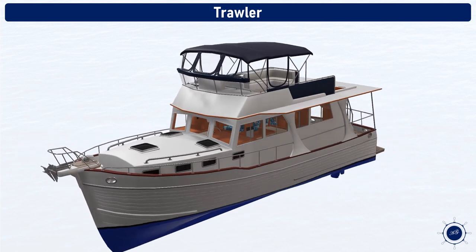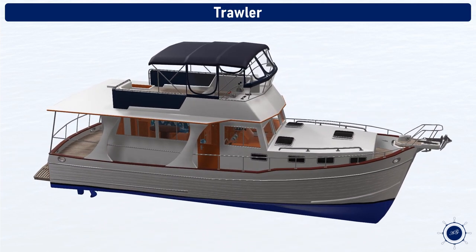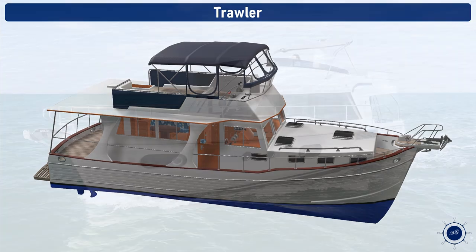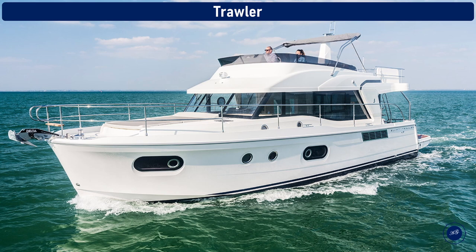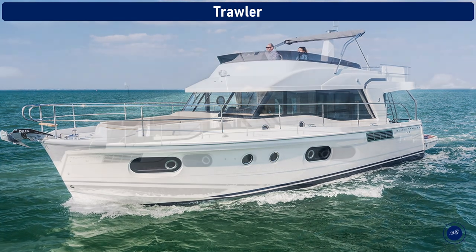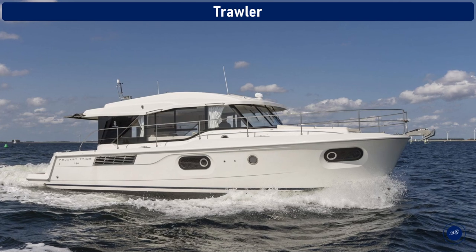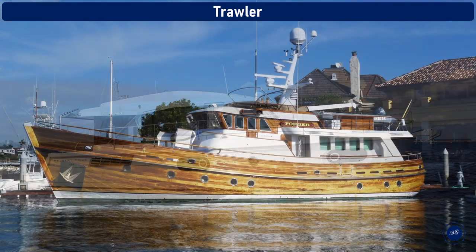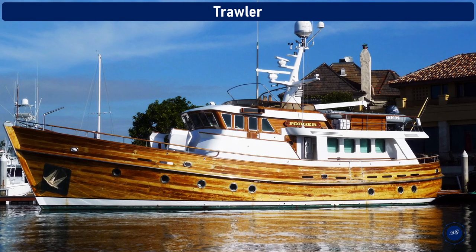Trawler. Recreational trawlers are pleasure boats that resemble fishing trawlers. They are also called cruising trawlers or trawler yachts, and within the category are many types and styles of vessels. A trawler is typically a displacement hull cruiser meant for slower travel and a more leisurely pace, but with more comfort, stability, and control, particularly in large water and heavy seas.